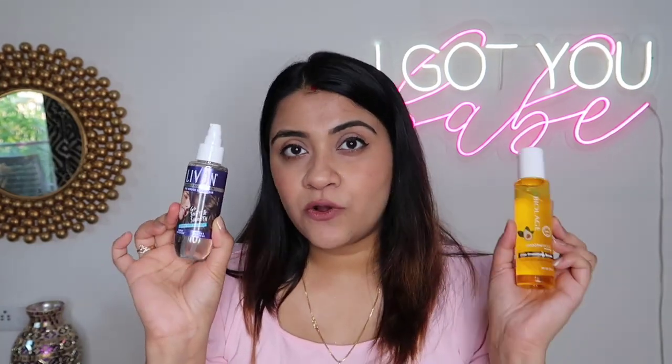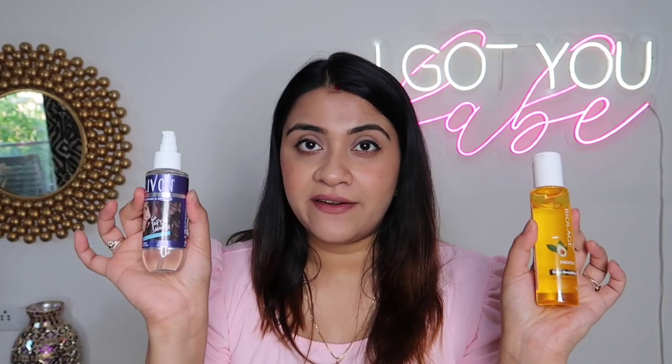The second hair serum is from Livon — their Anti-Frizz Serum for rough, dry, and damaged hair with heat protection. You can also use it as a heat protectant before blow-drying or straightening. It's 350 rupees for 100ml — same size as the Biolage one. Pick whichever you prefer; it's also available in a smaller size.